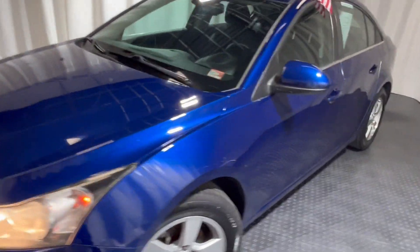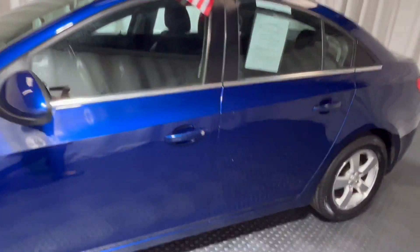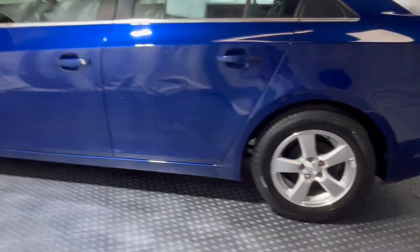Here to present the 2013 Chevy Cruze LTZ, sitting here in a beautiful blue. She has brand new tires and also comes with...